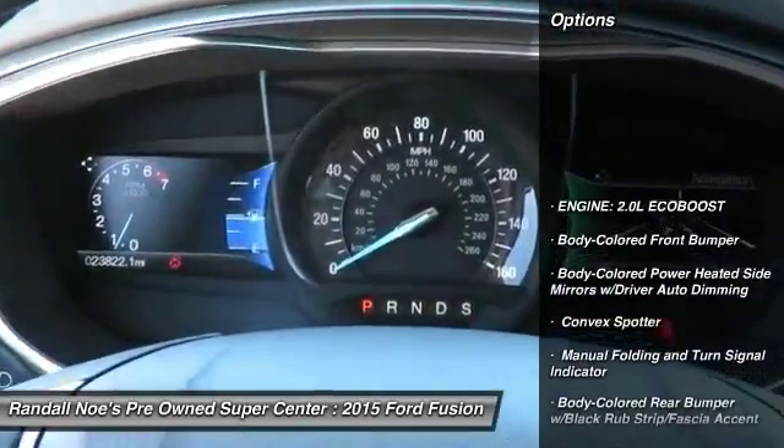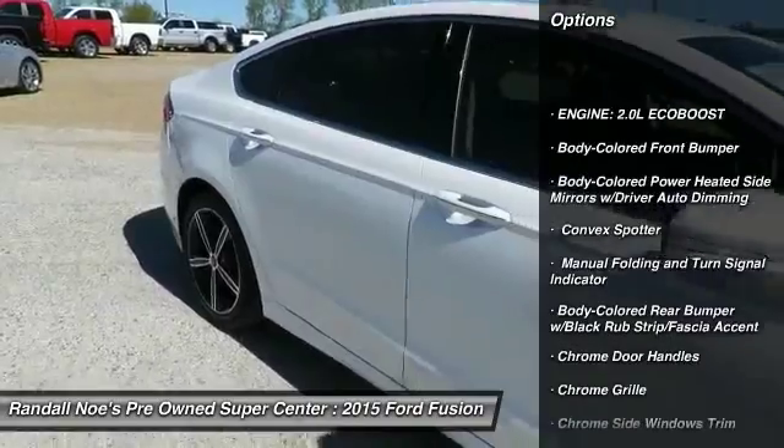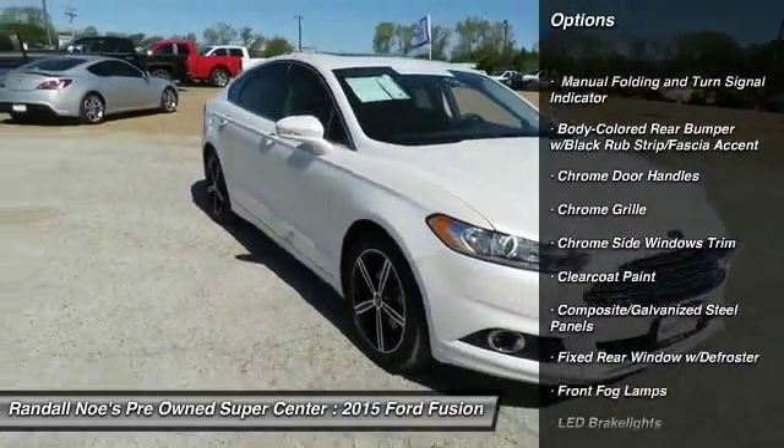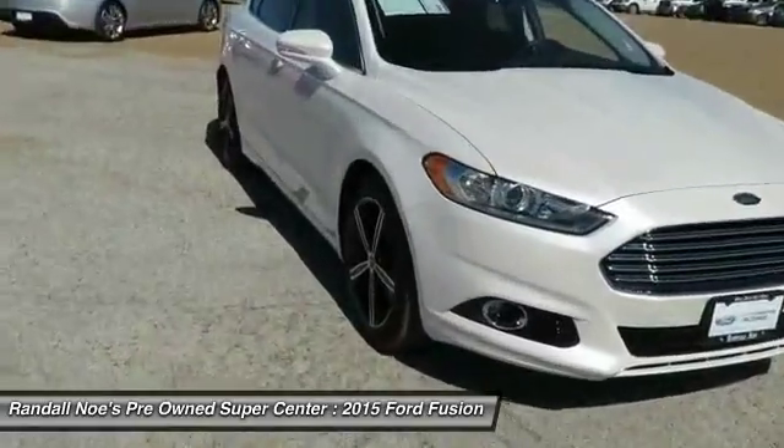Backup camera, leather-wrapped steering wheel, front wheel drive, fog lights, compass, brake assist, outside temperature gauge, perimeter alarm, rear spoiler.